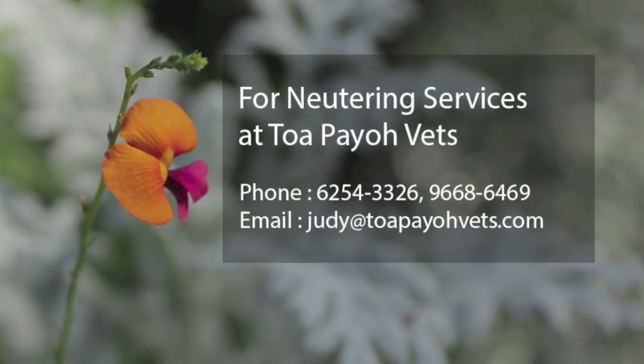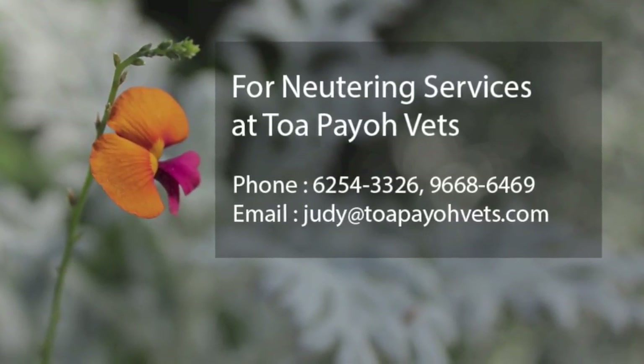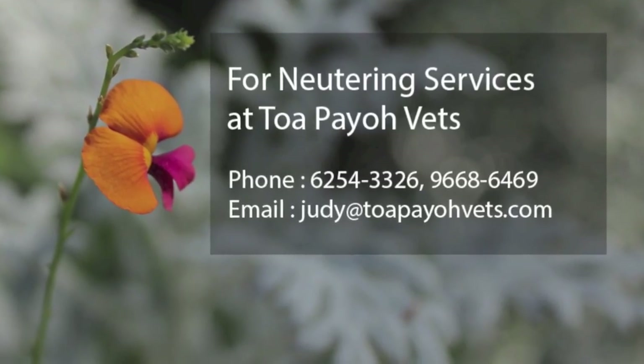For more information or such services, you can contact us at the following number or email us at judy@topiavets.com.